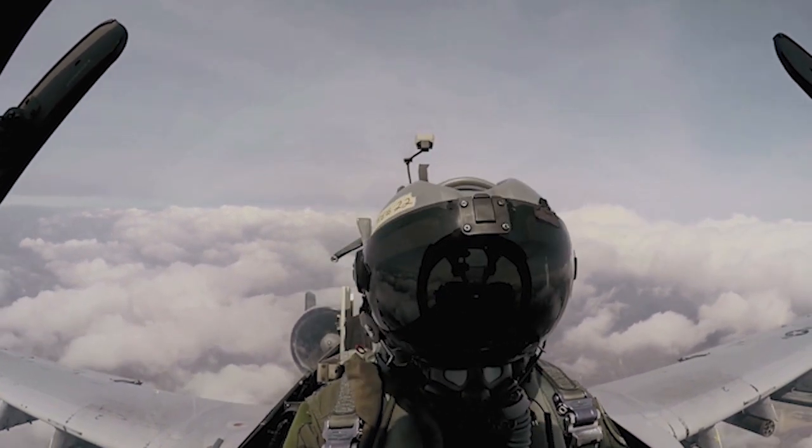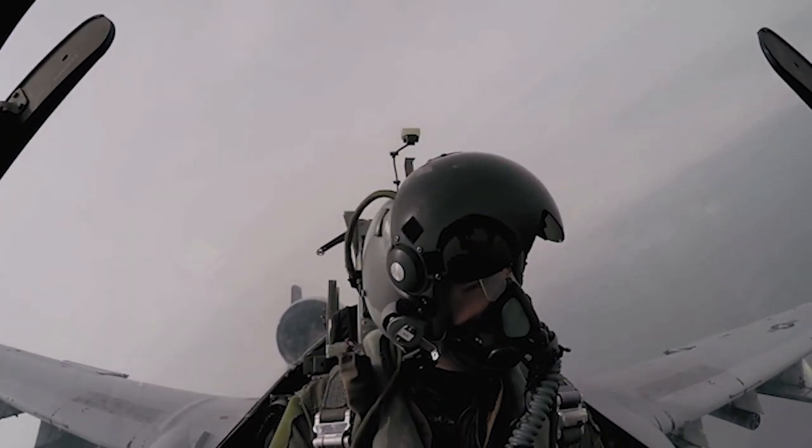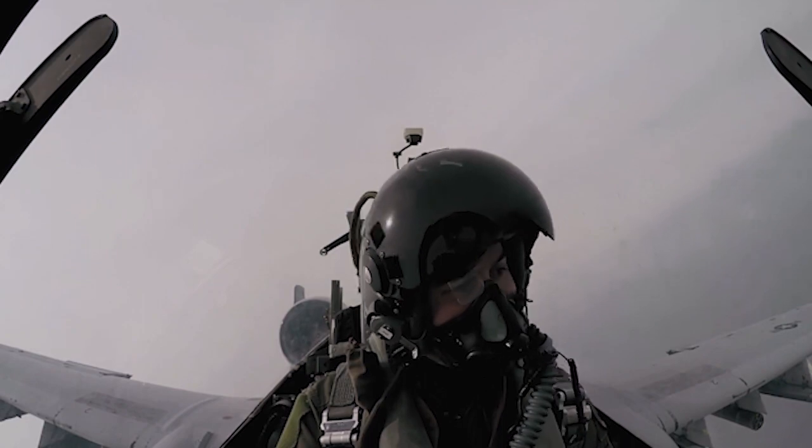The A-10 Warthog can fly through a supercell thunderstorm due to its well-armored body, and it can also monitor hazardous climate conditions.